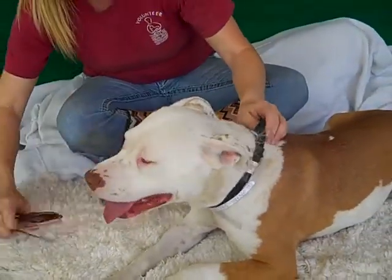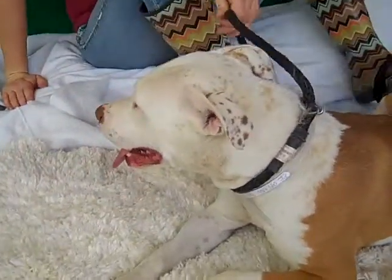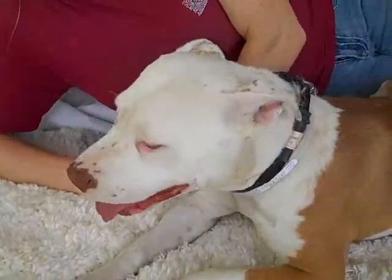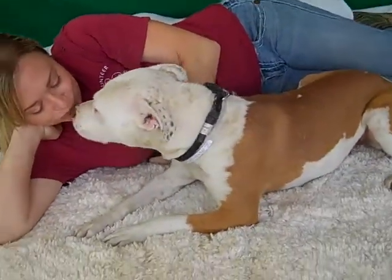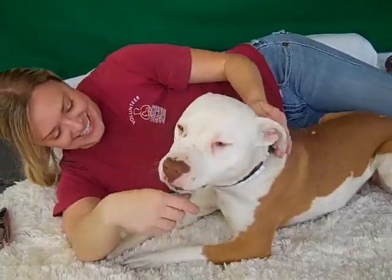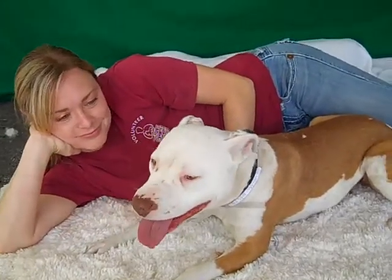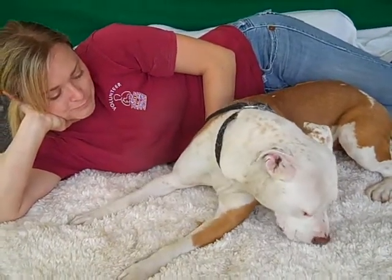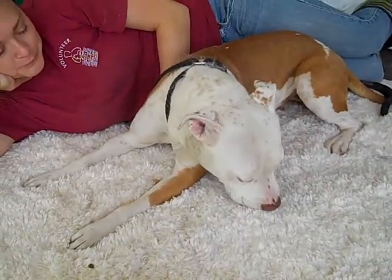Oh, this pretty girl — this is Layla. Layla's ID number at the Baldwin Park Shelter is A4816360, and she likes this rug. Layla is a female brown and white pit bull mix. She's young, about two years old, and came to the shelter as a stray on April 8th from Hacienda Heights.